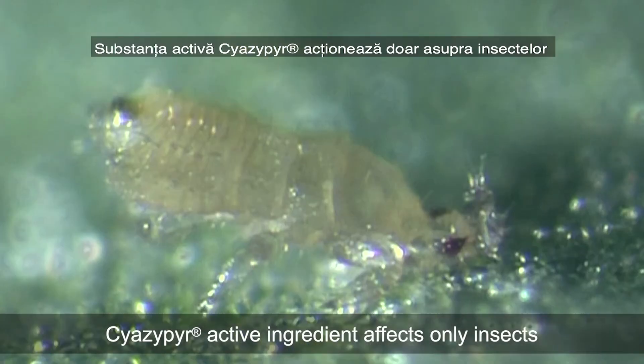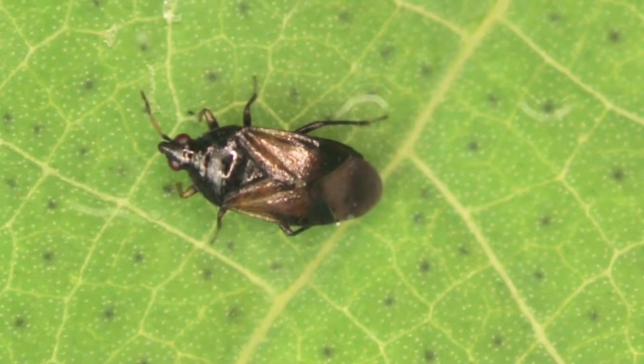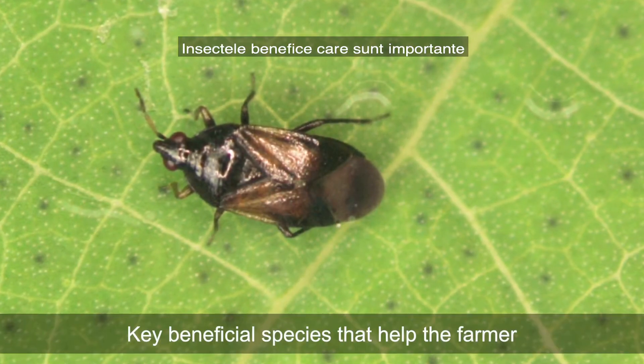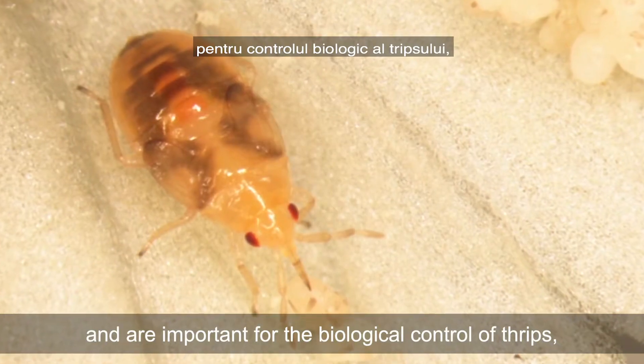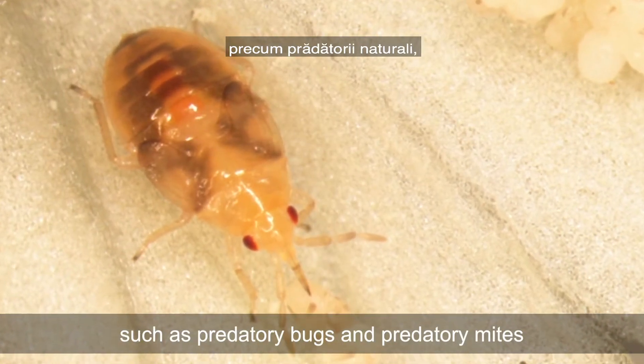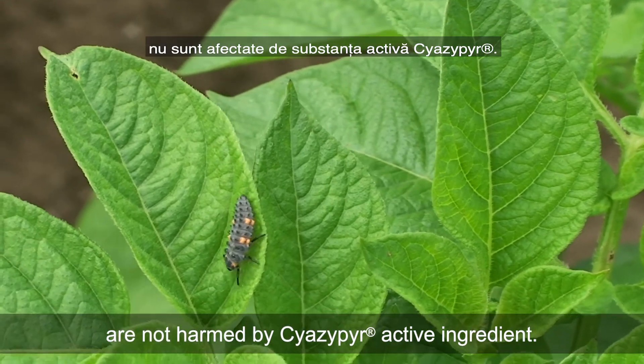Siazepir active ingredient affects only insects that ingest the product, like thrips do when eating the plant. Key beneficial species that help the farmer and are important for the biological control of thrips, such as predatory bugs and predatory mites, are not harmed by Siazepir active ingredient.